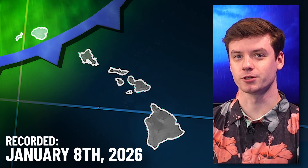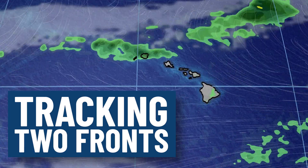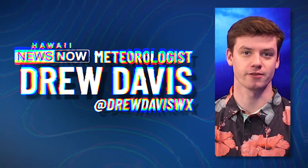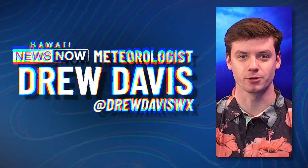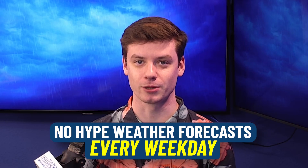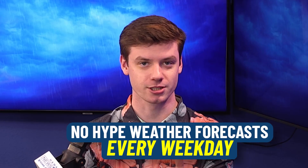It is January 8th, 2026, and we're tracking two fronts that should bring an increased chance for rainfall across parts of the Hawaiian Island chain — the first one being pretty weak, the second one potentially bringing some heavier showers. Hey everybody, meteorologist Drew Davis alongside with you. We've got a no-hype weather forecast video for you today, like we do every weekday on this YouTube channel. Let's just get right into it and show you what's going on outside the window.